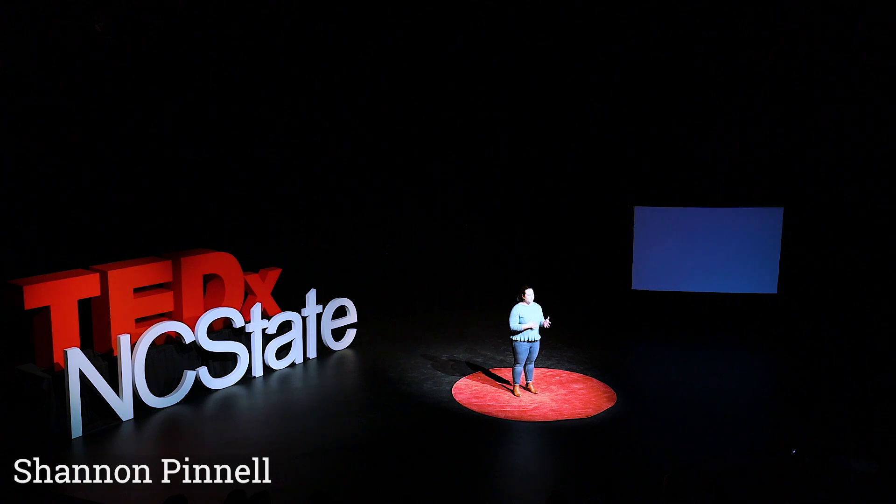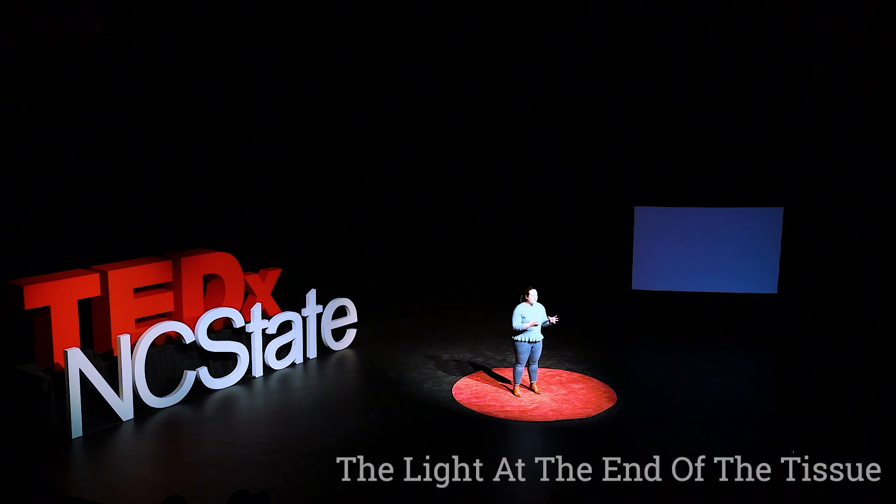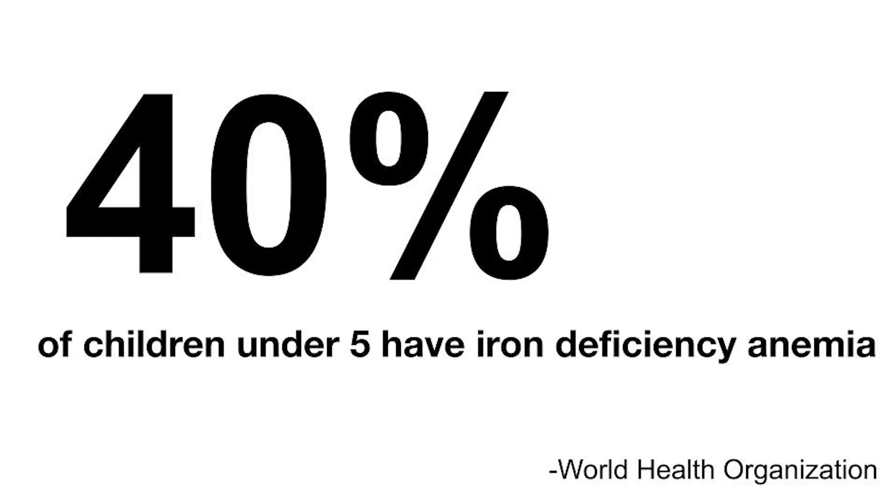The most common form of nutritional deficiency worldwide is iron deficiency anemia, or IDA. IDA is associated with things like decreased school performance, increased behavioral issues, and overall negative outcomes for children. The World Health Organization estimates that 40% of preschool-aged children have IDA.